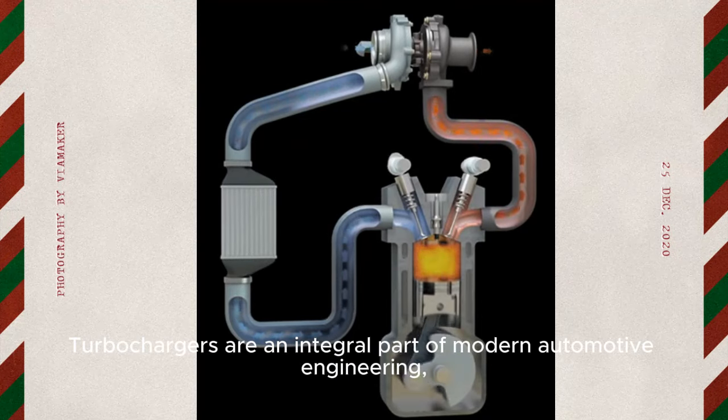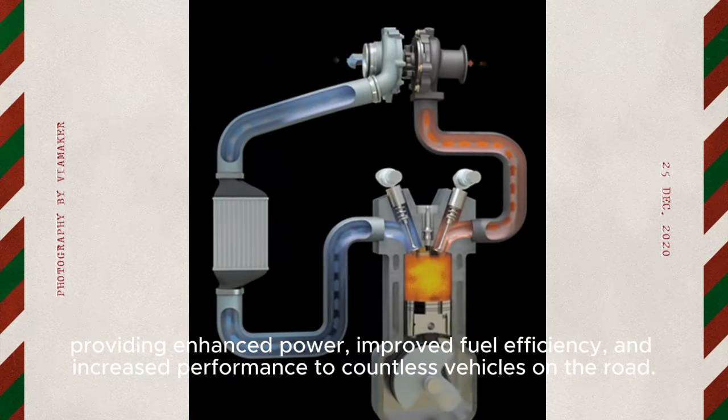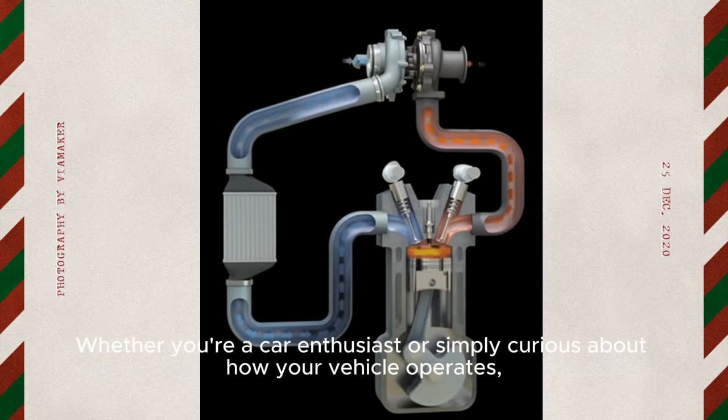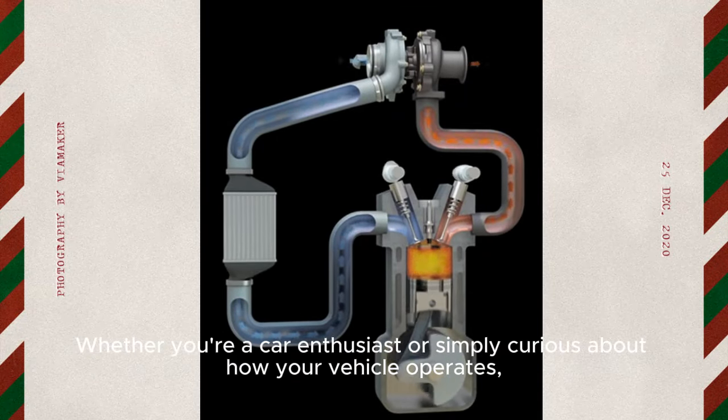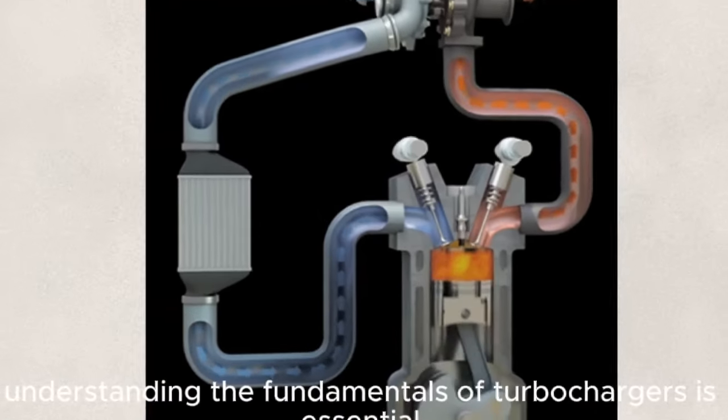Turbochargers are an integral part of modern automotive engineering, providing enhanced power, improved fuel efficiency, and increased performance to countless vehicles on the road. Whether you're a car enthusiast or simply curious about how your vehicle operates, understanding the fundamentals of turbochargers is essential.